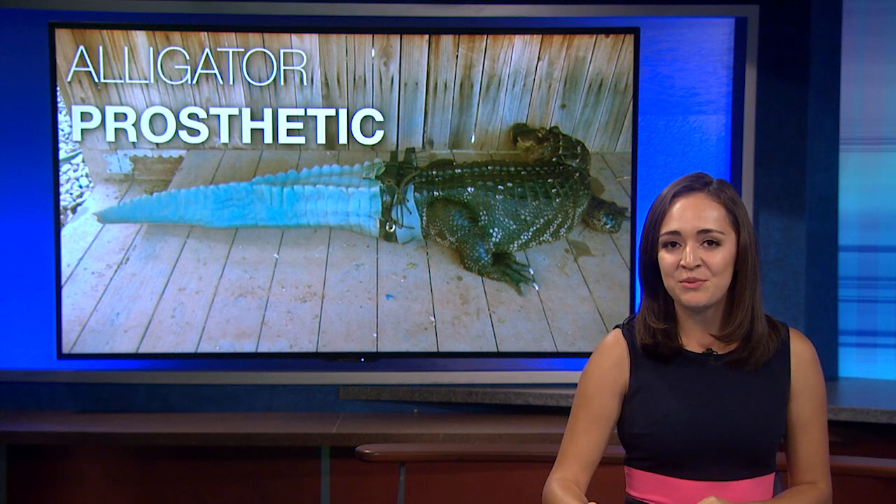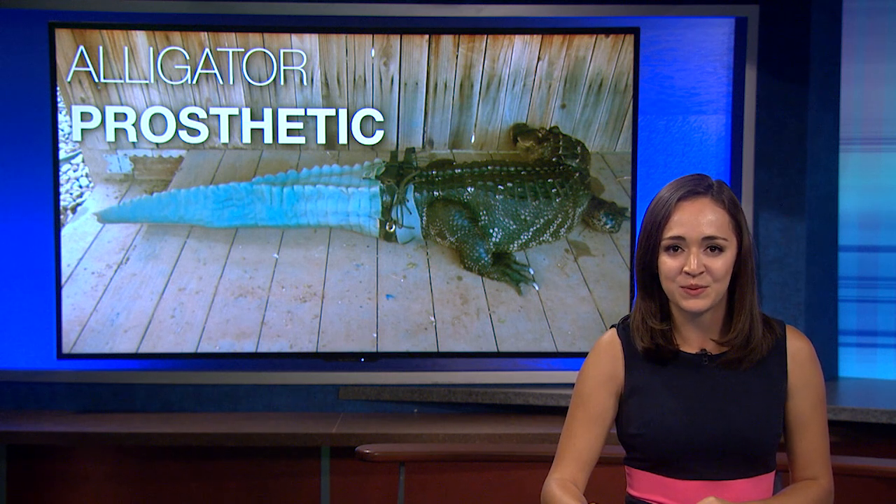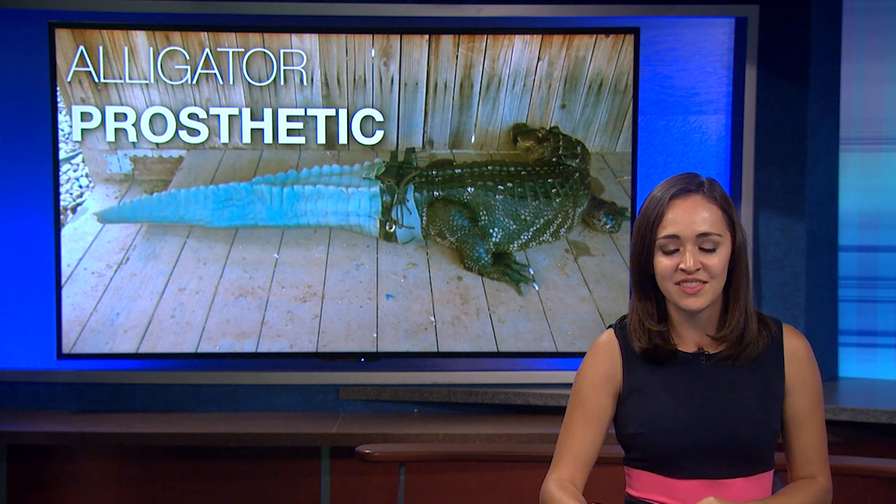The same technology used in movies is helping one creature who lost his tail. Reporter Amanda Mason met the alligator and spoke with the scientists about their research and their results.